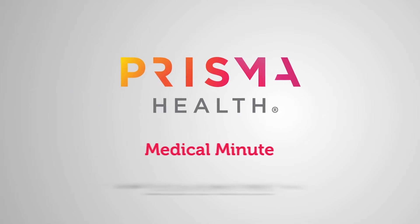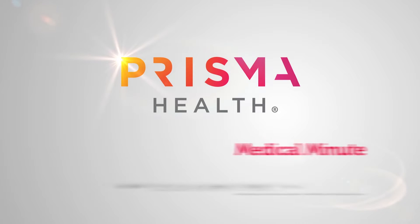This Medical Minute brought to you by Prisma Health. Learn more at prismahealth.org/medical-minute.